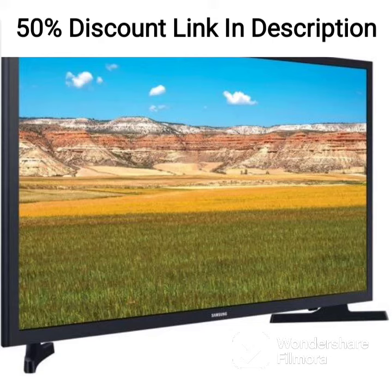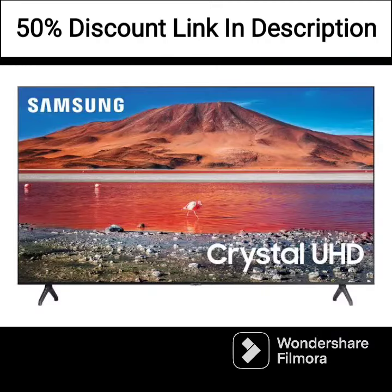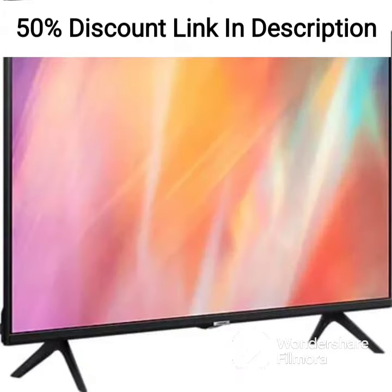The monitor comes with a remote control, which allows users to easily switch between different applications and adjust settings, making it a convenient choice for those who prefer to control their display from a distance. The monitor also supports Apple AirPlay and Samsung DeX, which allows users to connect their mobile devices to the monitor for a seamless and convenient experience.